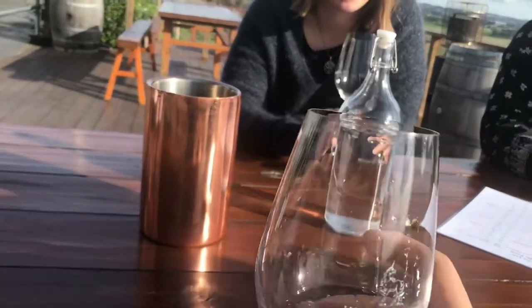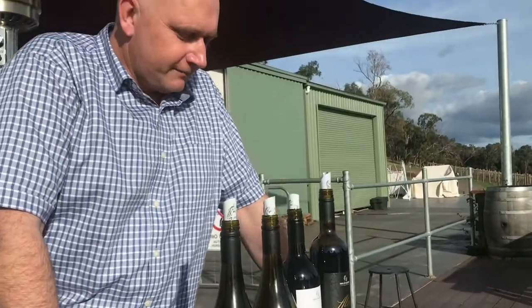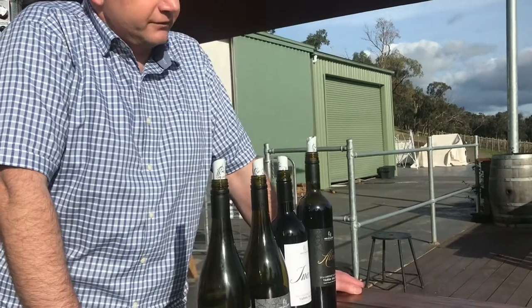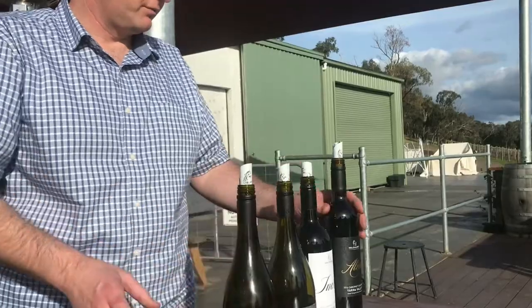So we sort of think that's what the Yarra Valley is all about. And then Alina is a Russian translation of Helen, in honour of our owner Helen. So entry level, mid range, and then the premiums.